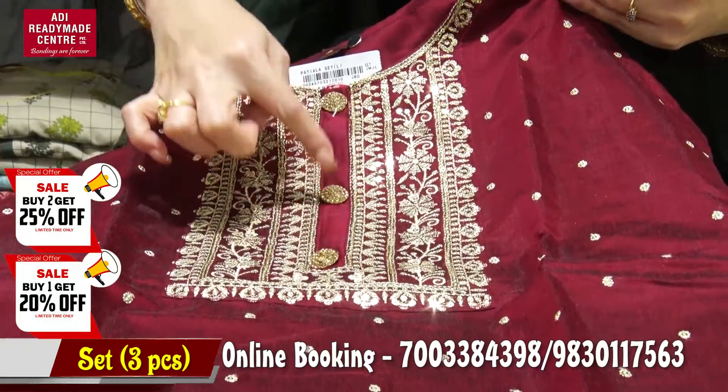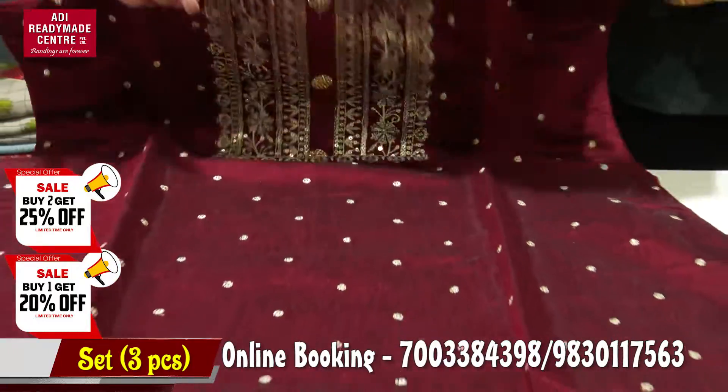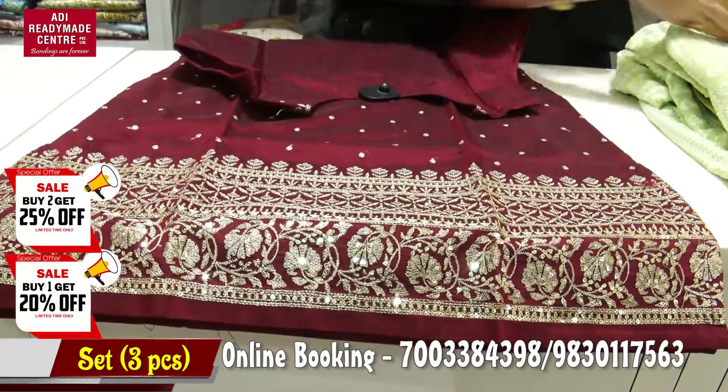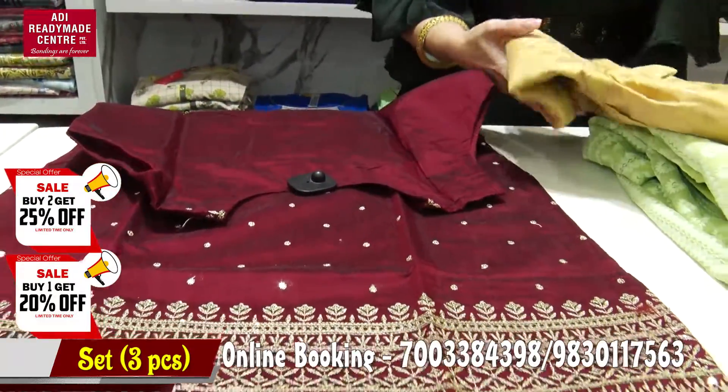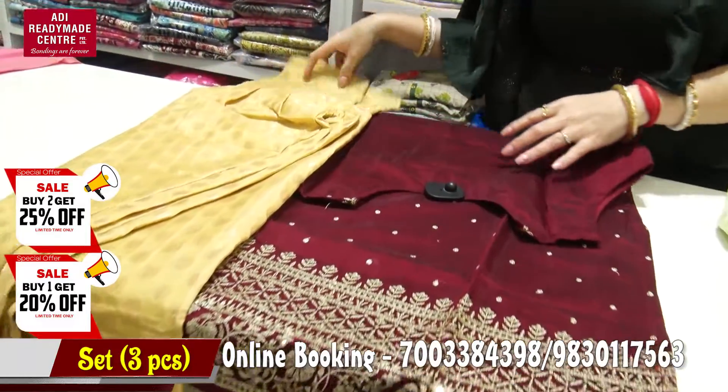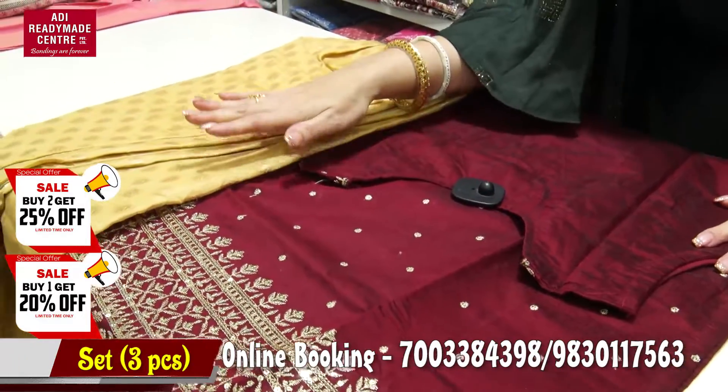This one has buttons — all the buttons are there, with ink and pelling buttons. Those buttons are very golden.